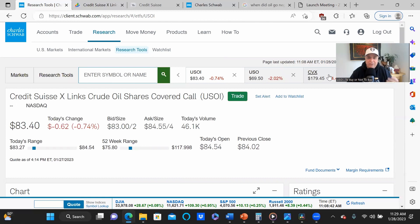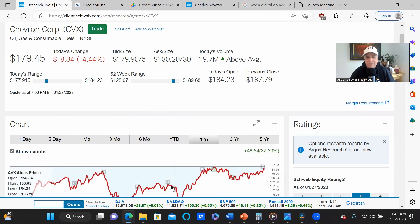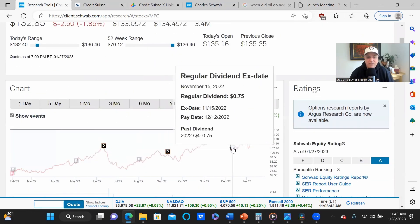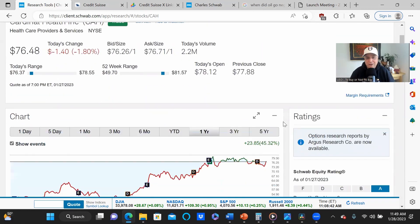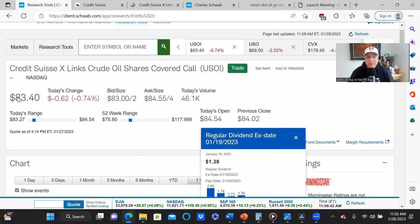Just to give you a point of comparison, if we look at something like Chevron, which is a very good dividend payer, Chevron trades for $179.45 a share and pays a quarterly dividend of $1.42. Marathon Petroleum — more on them later in this video — is $132.85 a share with a quarterly dividend of $0.75. Cardinal Health, a dividend aristocrat, trades for $76.48 with a quarterly dividend of $0.50. So we can see that USOI paying a monthly minimum of $1.23 per share on an $83.40 underlying security is a red hot deal.